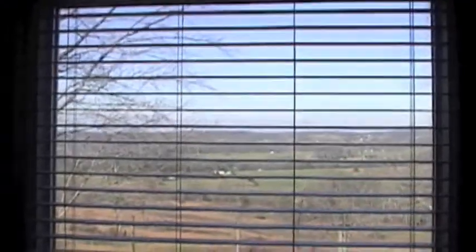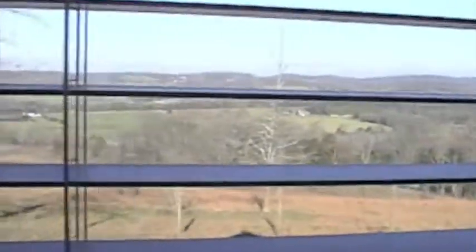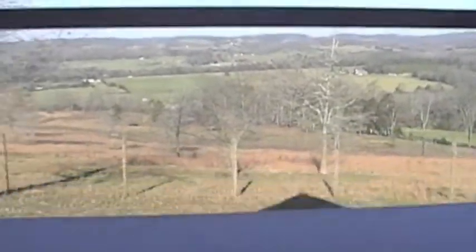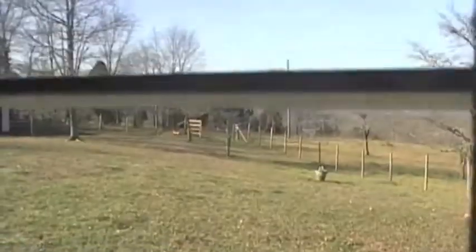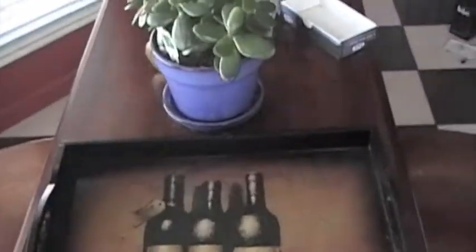The blinds are kind of blocking the view with the camera. Maybe if I get a little closer you can see out the kitchen window. This is the kitchen and dining area, and there's the pantry.